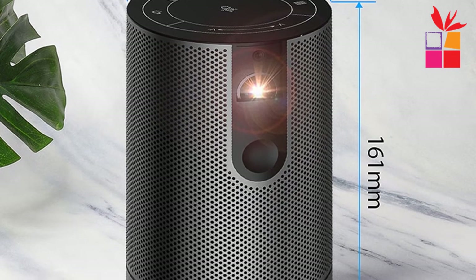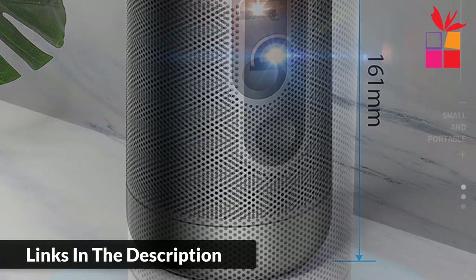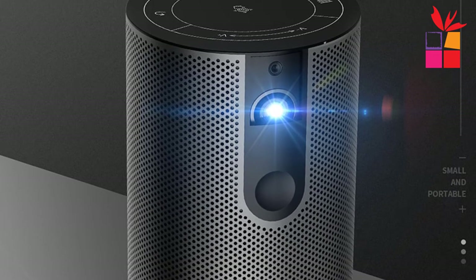Aoun D9 Full HD Projector. 1.5-hour battery life for binge-watching, built-in 4000 mAh battery. Rich connection interface, connecting various devices.